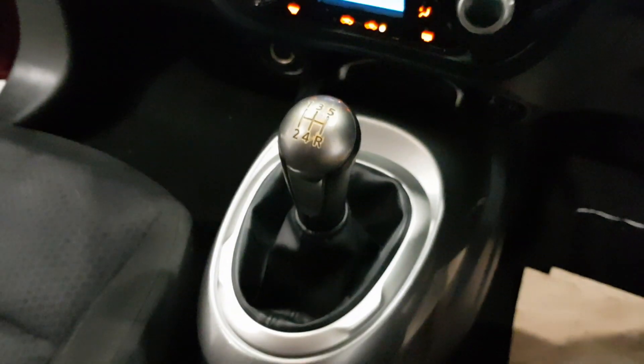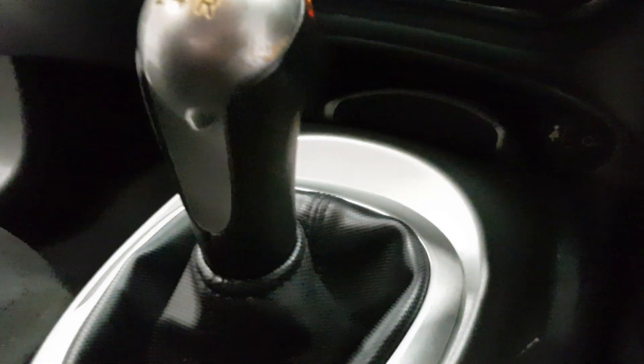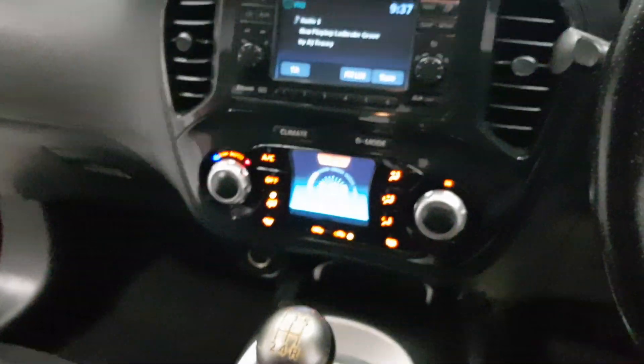It is a five speed manual on this one. Just in front of your gear stick you do have your auxiliary cable, USB and 12 volt socket. A fantastic spec on this car.